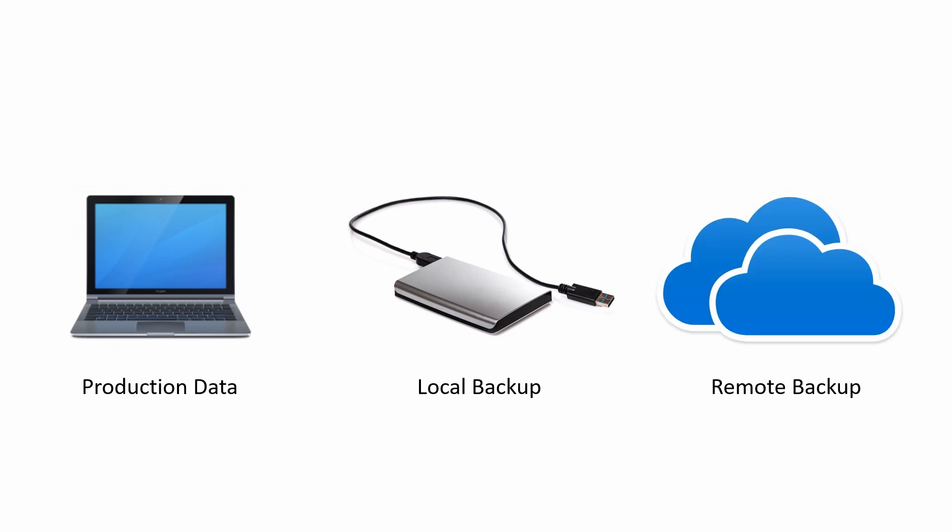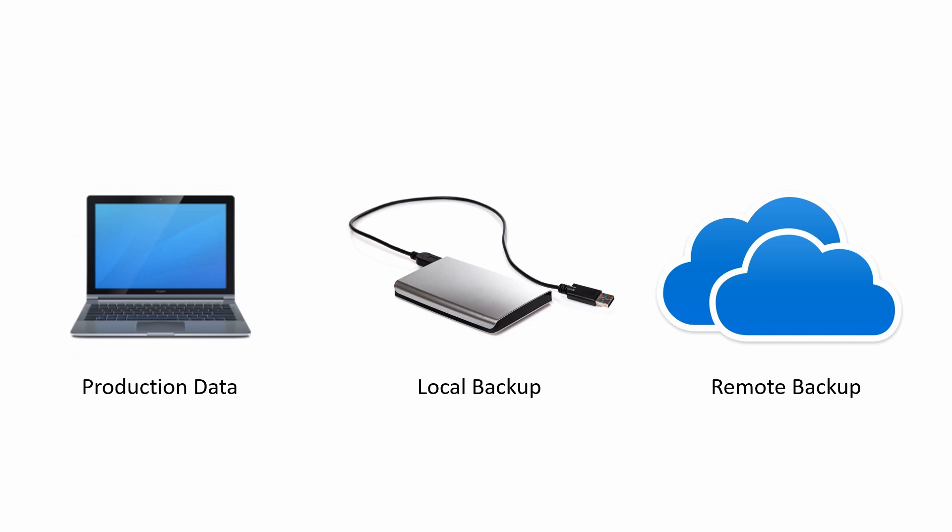Oh, but wait. You also have Google Drive, Dropbox, OneDrive, or any of the other cloud storage services running on your machine. And guess what? It was nice enough to configure itself to automatically backup your documents folder to the cloud for you. Well, there you have it. Three copies of your data: your production copy, the backup on your USB drive, and the copy in the cloud service. Oh, and you get bonus points because that cloud service provider, unbeknownst to you, even makes and stores its own backups for 30 days. Pretty cool, right? I told you this was simple.